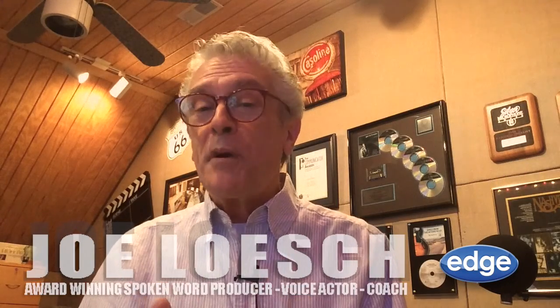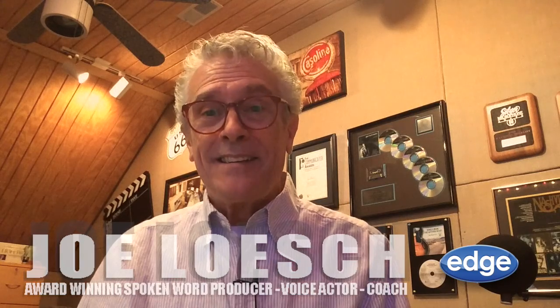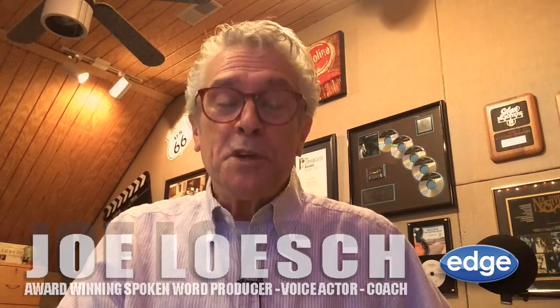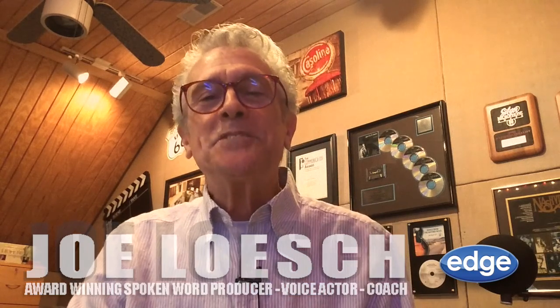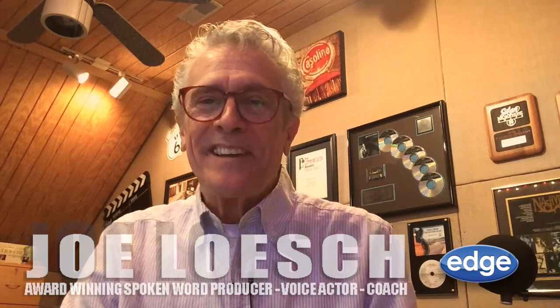Download teleprompter to your smartphone and tablet today. This is Joe Lesch from Joe's VO Intel and Boothcamp.net. I'll see you next week with a brand new deep read.